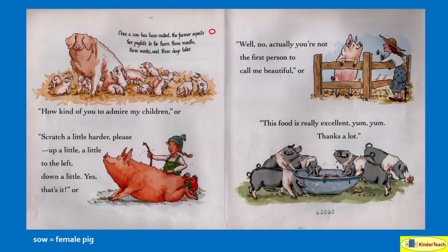Once a sow has been mated, the farmer expects her piglets to be born three months, three weeks, and three days later. And when the pig says, 'You're not the first person to call me beautiful,' it's really saying: 'Yes, I know. I'm very, very pretty. Other people have told me that already.' So it's kind of funny, isn't it?